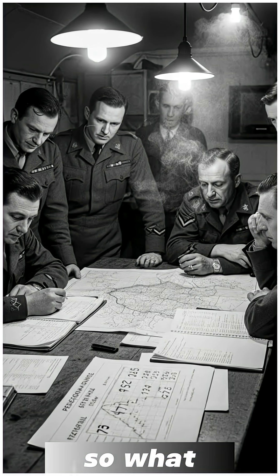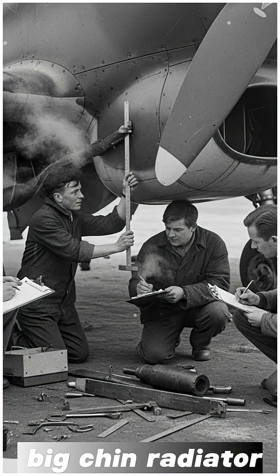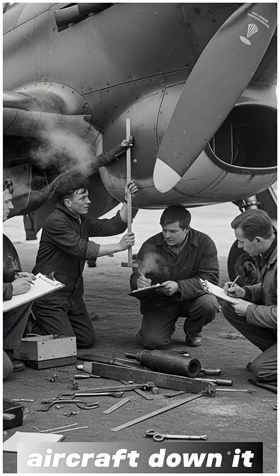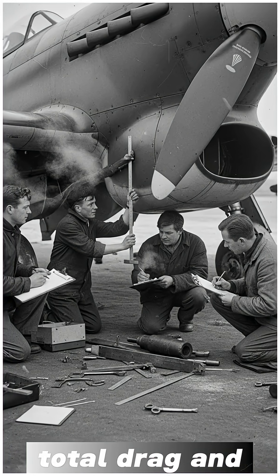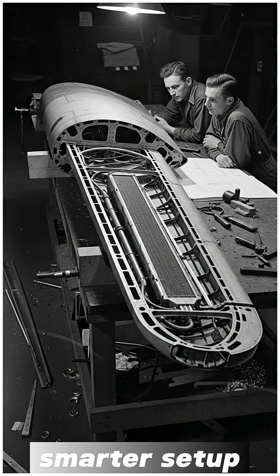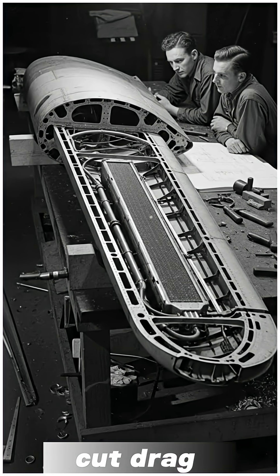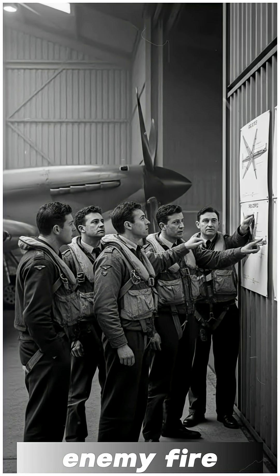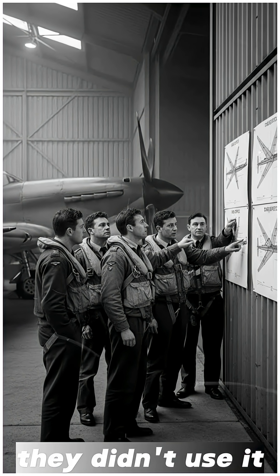So what happened? On paper, the problem was obvious. The Tempest's big chin radiator dragged the aircraft down — it accounted for more than one-tenth of the plane's total drag, and everyone knew it. Engineers already had a cleaner, smarter setup: cooling units buried inside the wings. That design cut drag dramatically, survived enemy fire better, and didn't cost a penny more to build. And yet, they didn't use it.